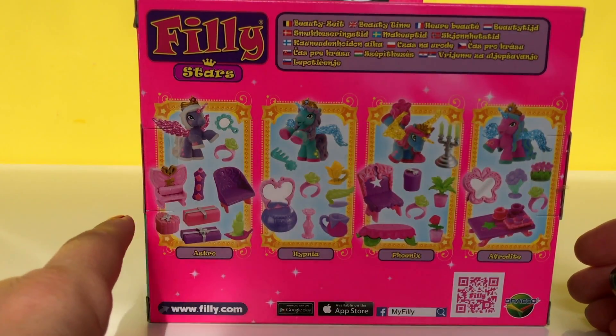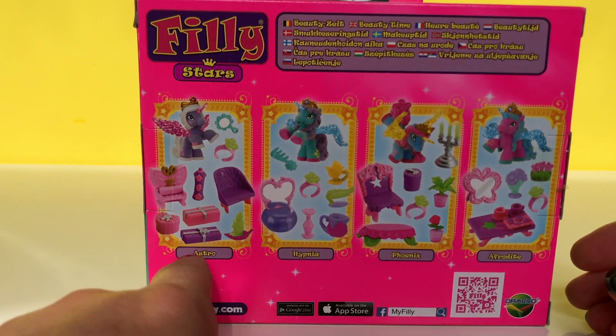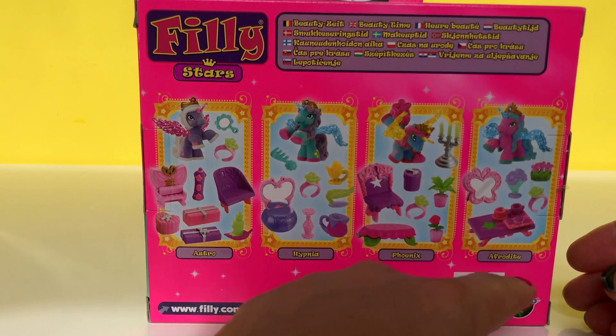There are four different kinds of sets to collect. Today we have this one, Hypnea. There is also Astro, Phoenix, and Aphrodite.